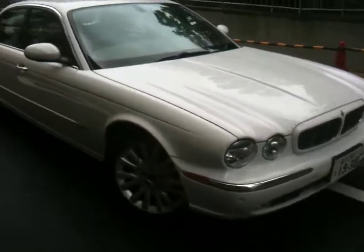It's got a 2005 Jaguar X6 3L in white pearl colour. It's got a beige leather interior, original navigation system, also in English.